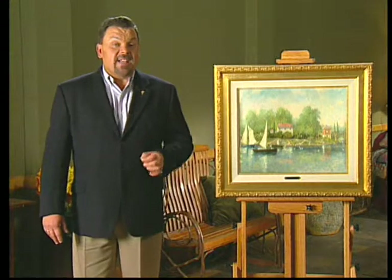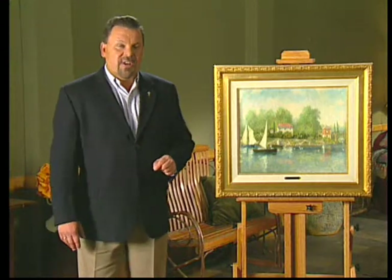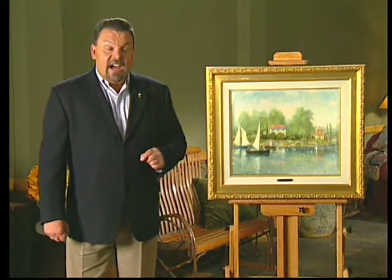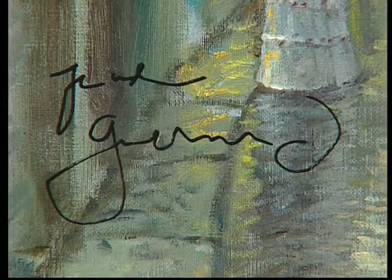So I began to utilize a brush name and to sign my signature completely different from the Thomas Kinkade signature of my more academic studio style. The name I chose for these paintings was Robert Girard. I liked it because it had a French sound to it, and yet each name had two syllables just like Thomas Kinkade. I developed a signature for the Girard paintings and began to sign these Impressionist works with my new signature.